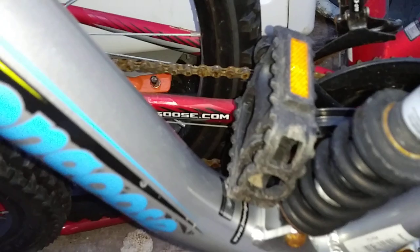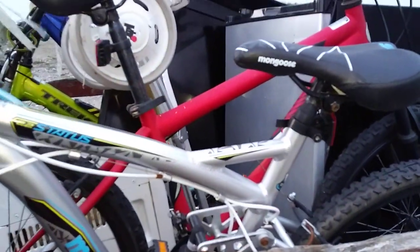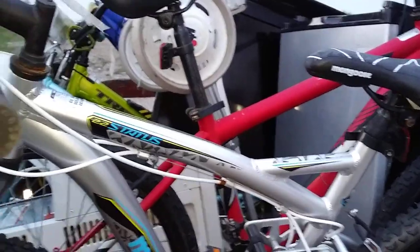These bikes, unfortunately, both are just going to end up being scrap. The chains are completely destroyed on both of them. Somebody left their bikes outside when they weren't supposed to — basically how that went down. Thanks for hanging out with us, and we will do it again soon. See ya.